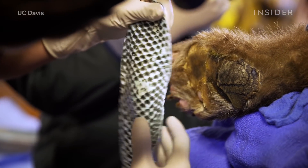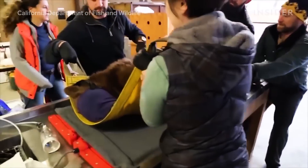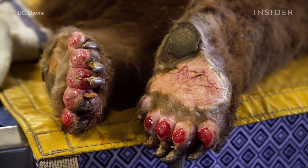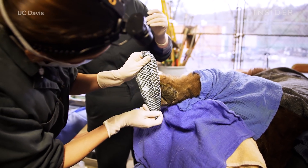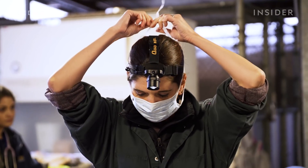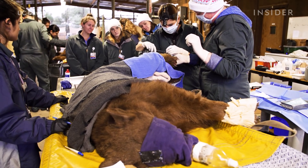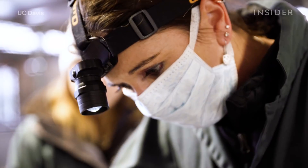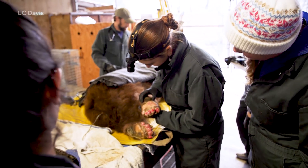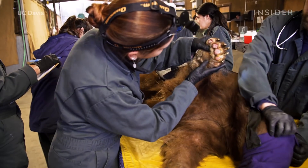Recent devastating wildfires in California have left countless wild animals and pets severely burned. Veterinary hospitals and wildlife agencies have tried saving as many as possible, but some wounds are so extreme that vets have turned to unconventional treatment methods for answers. Enter Dr. Jamie Payton, Chief of the Integrative Medicine Service at UC Davis Veterinary Medicine Teaching Hospital. She was recruited by the California Department of Fish and Wildlife to help with pain management for two black bears and a cougar the agency rescued from the Thomas Fire in December 2017.